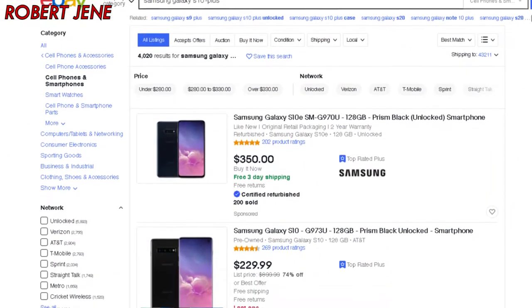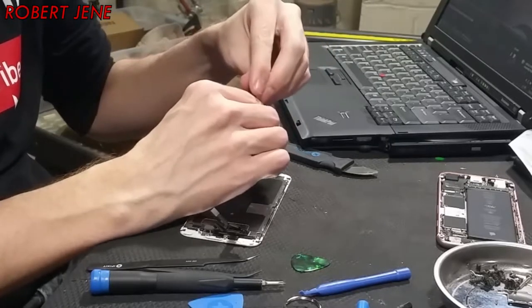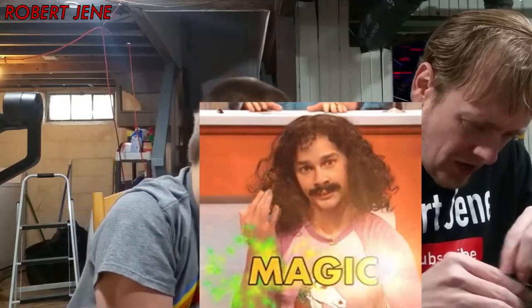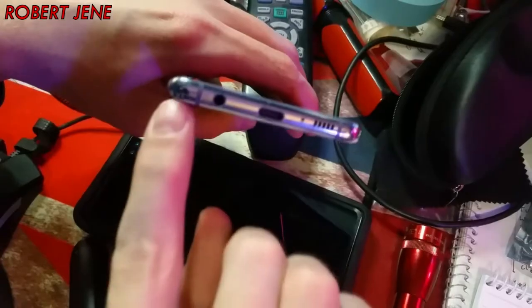And you saved up the money yourself, right? Yeah. Didn't you sell something to have money towards it? Yeah, the iPhone 6S. Yeah, there was a previous video where he cracked the screen and we fixed that — I'll put a card up here if you want to see that. Now I think we should go over the features. There are amazing things on this phone, like a headphone jack.